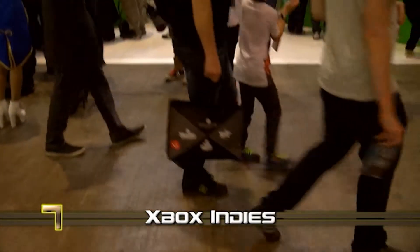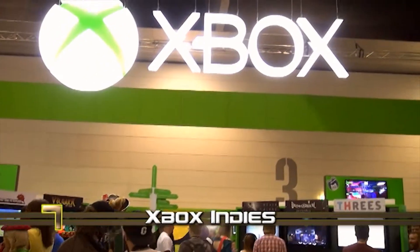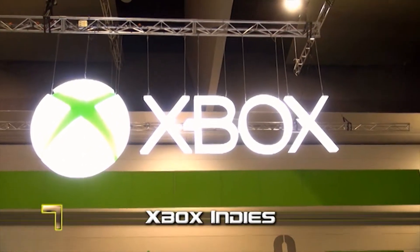At number 7 it's the Xbox Indie area. These games, while not all Xbox exclusive, gave attendees an opportunity to play some great upcoming indie titles.